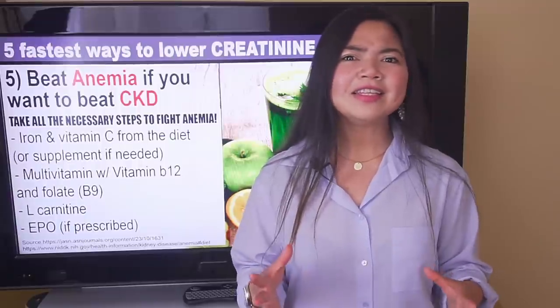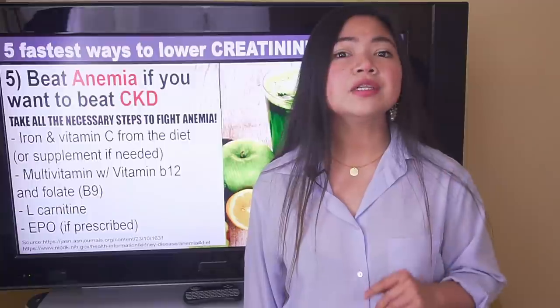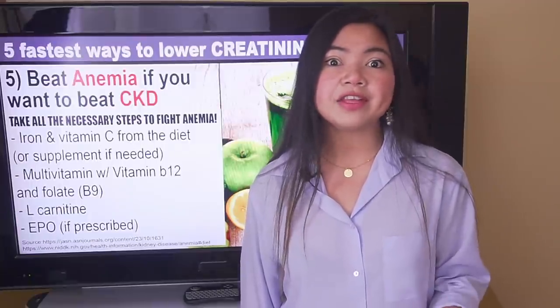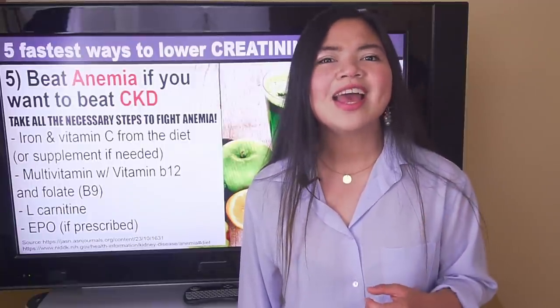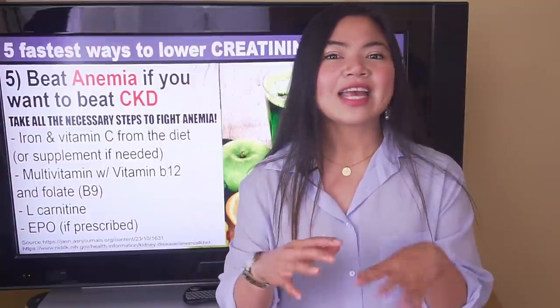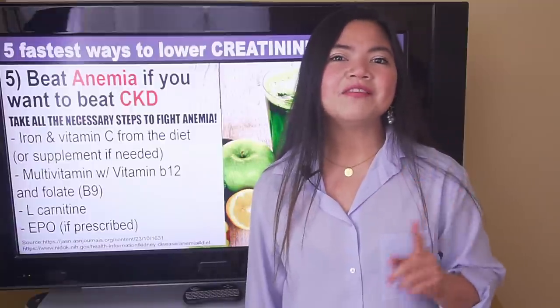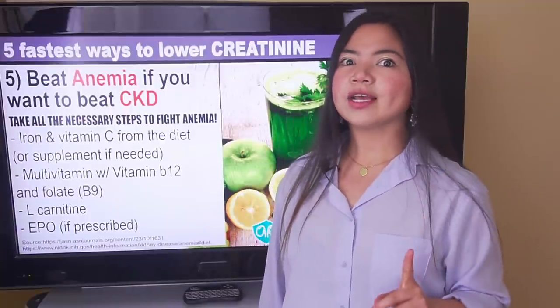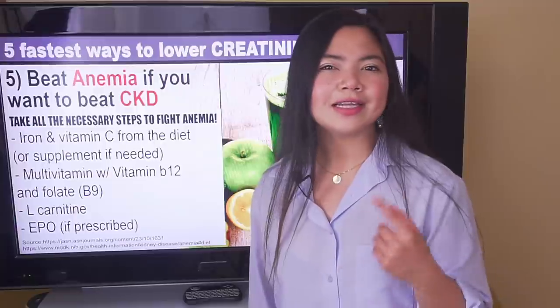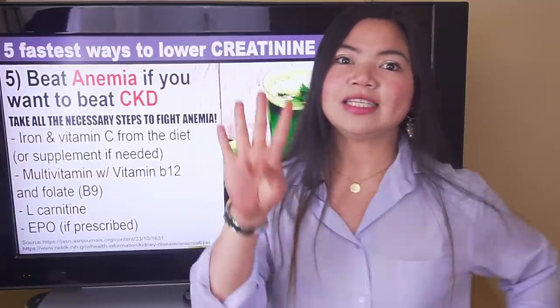I haven't talked about anemia in ages, so if you think I should make a full video about everything you need to know to beat anemia, let me know in the comment section. Feel free to ask any questions you want. We've seen that some vitamins can help, and talking about vitamins, there's one in particular that's proven to help slow down CKD, even in patients in stage 4.